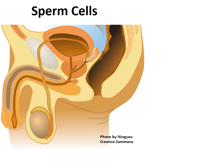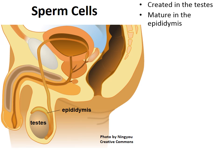Sperm cells are created in the testes. After creation, they travel and are stored in the epididymis, where they go through a final maturation process. The epididymis is a piece of tissue located on the backside of each testicle.